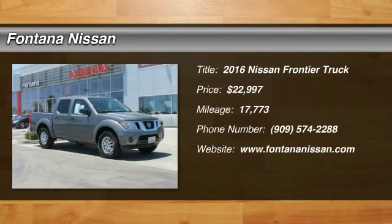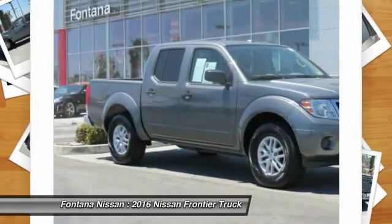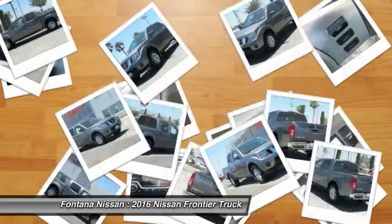Looking for the right vehicle? Check out the 2016 Frontier. The Nissan Frontier offers a full-length, fully boxed frame for strength, serious off-road capabilities, and a five-star rating for side impact crash safety.